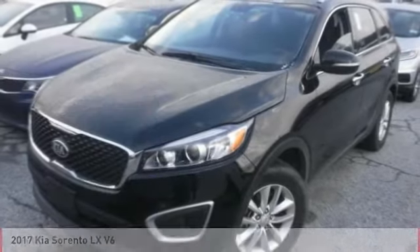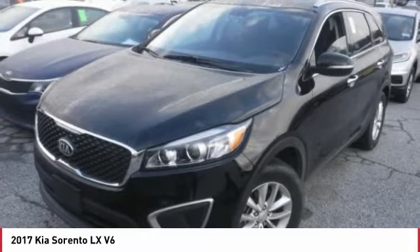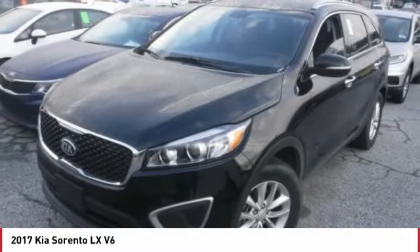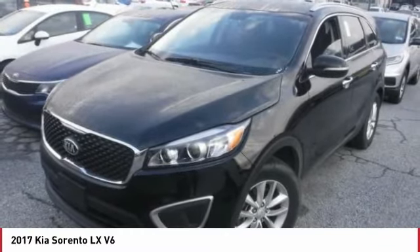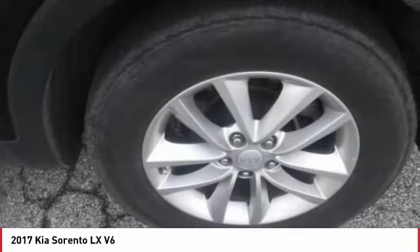Check out the 2017 Sorento. The Kia Sorento is a comfortable riding, powerful, compact SUV loaded with impressive standard features. Take one look at its stylish, sleek design and you'll want to cross over to a Sorento.